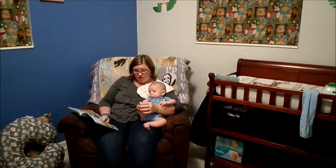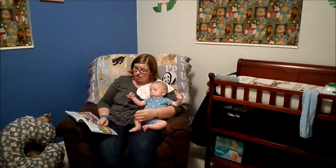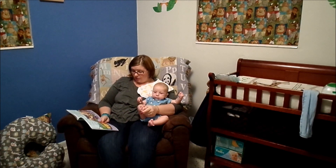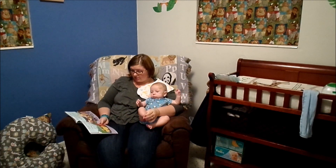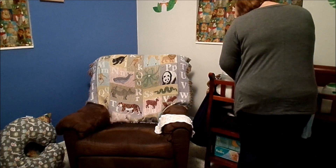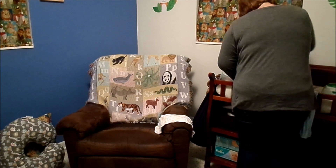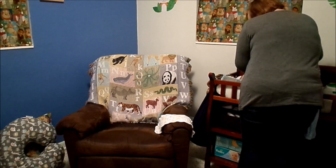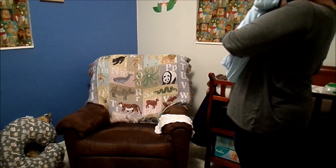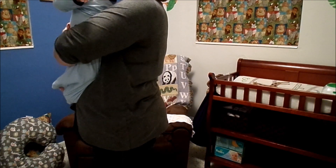I burp him and I read him his bedtime story, and I think it's really important to read him at least one book every single day — it really helps him to wind down. Then I give him a fresh diaper. We use Luvs and we use Pampers right now, and I always put the Pampers on him right before bed because I think it helps him get through the night without needing a diaper change.